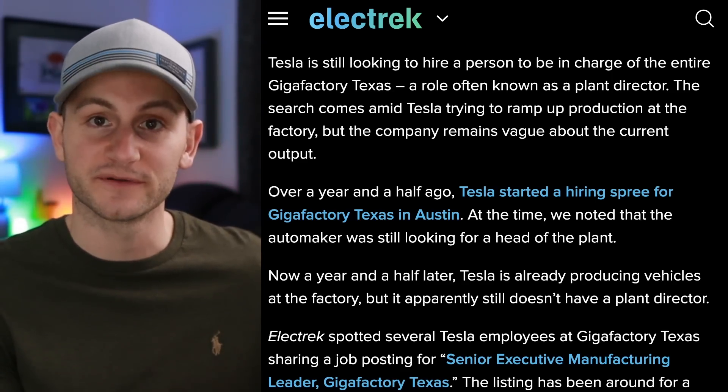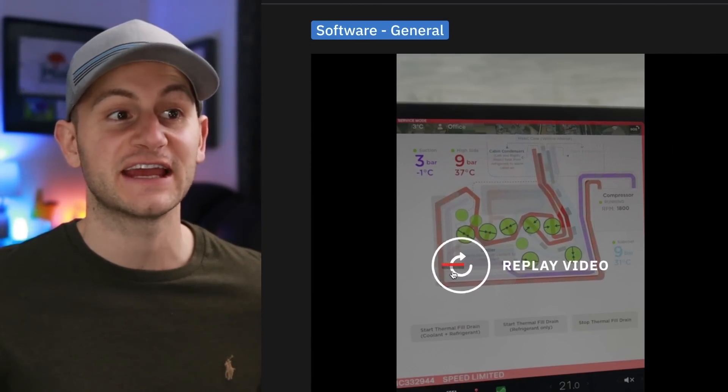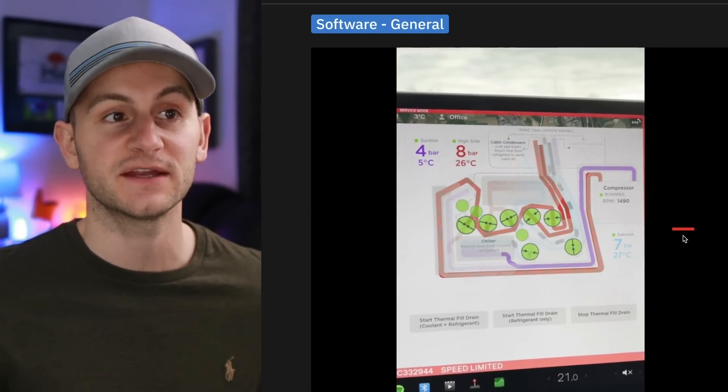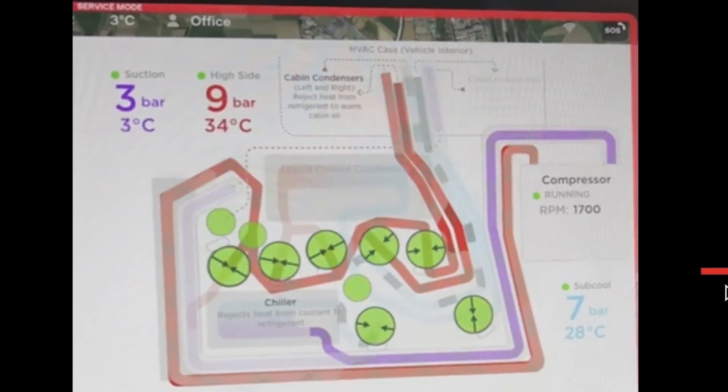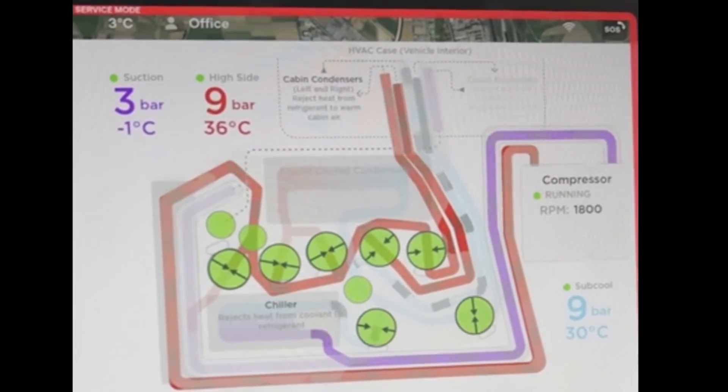A Reddit user shared a really cool visualization of the HVAC when you go into service mode on a new software update. I can't really explain much of what's going on here, but I wanted to pass it along because it was cool to look at.